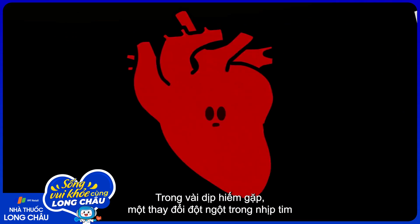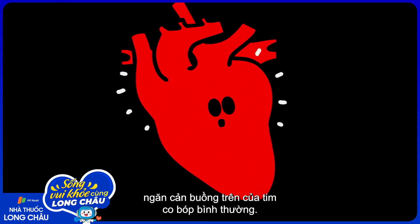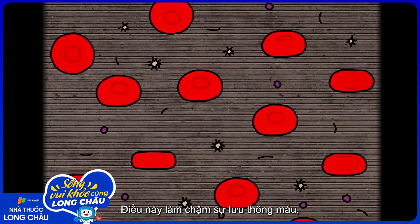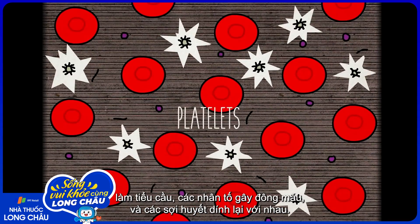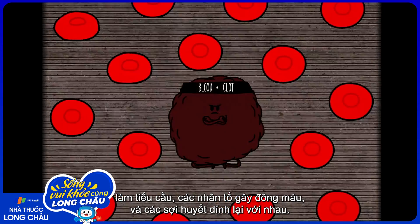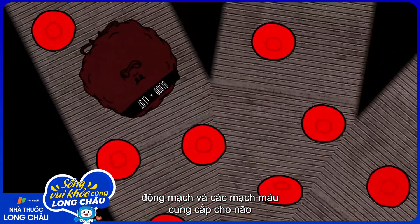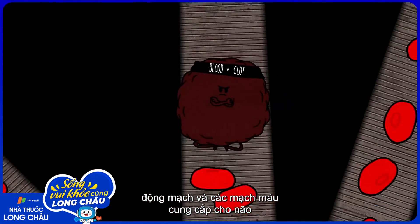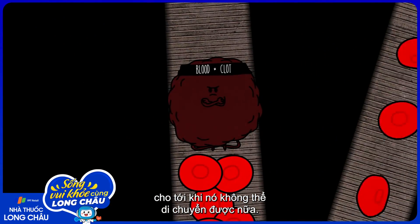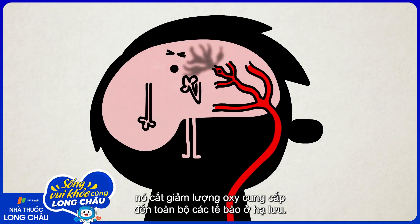On rare occasions, a sudden change in heart rhythm prevents the upper chambers of the heart from contracting normally. This slows down blood flow, allowing platelets, clotting factors, and fibrin to stick together. The clot can be carried up towards the arteries and blood vessels supplying the brain, until it gets to one it can't squeeze through. This is called an embolism, and it cuts off the oxygen supply to all the cells downstream.